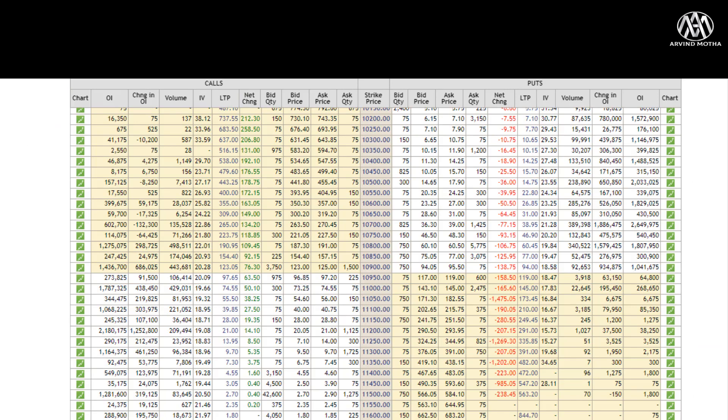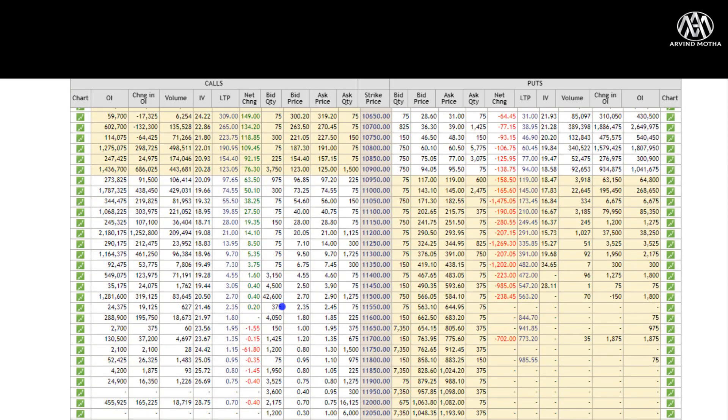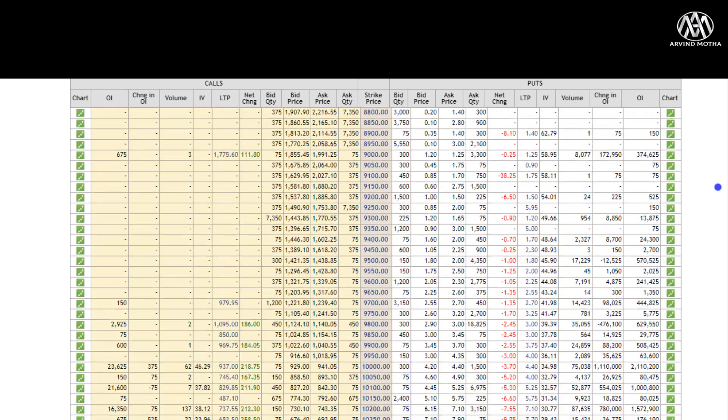Coming to options chain data — looking at the weekly option expiry of 23rd July for Nifty. The highest open interest on the call side is at 11,200, followed by 11,000 — so 11,200 is where a lot of people expect markets to close by expiry, and it will act as strong resistance. On the put side, 10,700 has the highest open interest followed by 10,500, so 10,700 will act as support. That will be the range for the coming week.